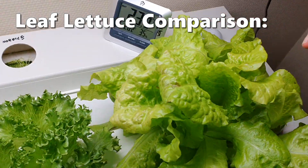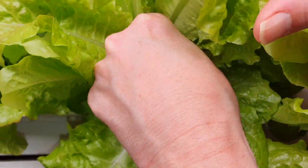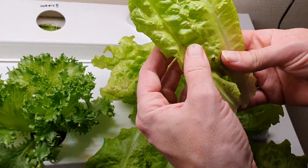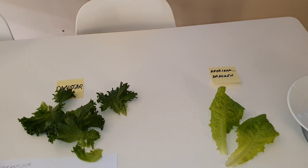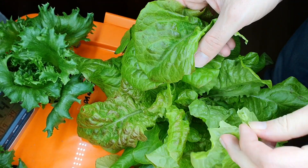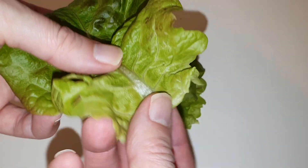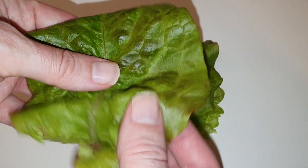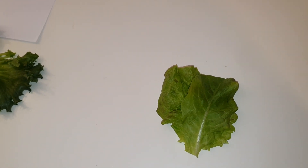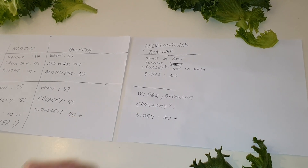Now let's take a look at the leaf lettuce. The older leaves have some brown spots but the inner leaves look great. The leaf lettuce is considerably larger than the other varieties. The cold grown leaf lettuce has fewer brown spots and more color. It's clearly less crunchy and less juicy but it still tastes fine — not bitter, and the cold grown one is the least bitter and the most juicy.